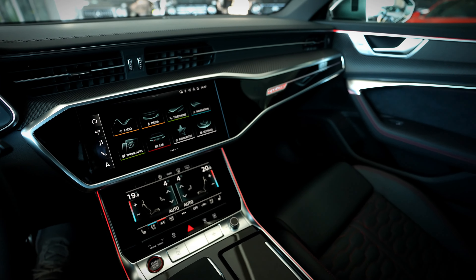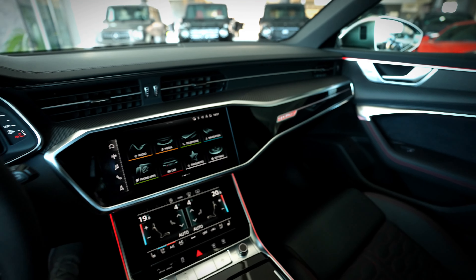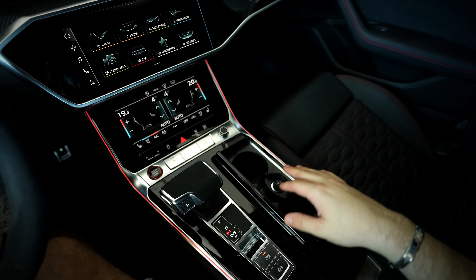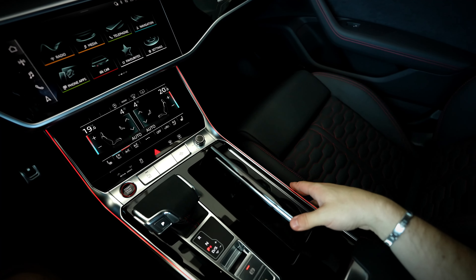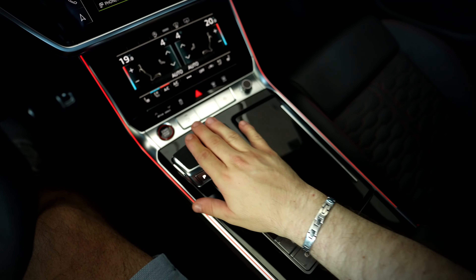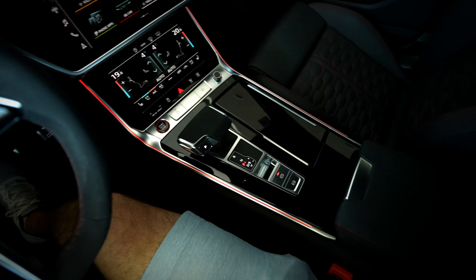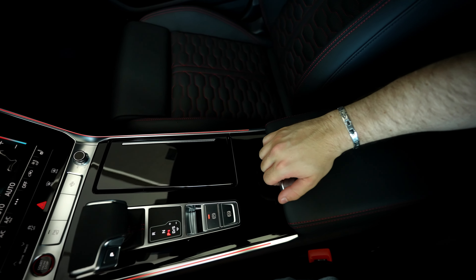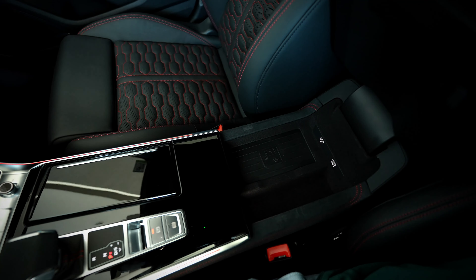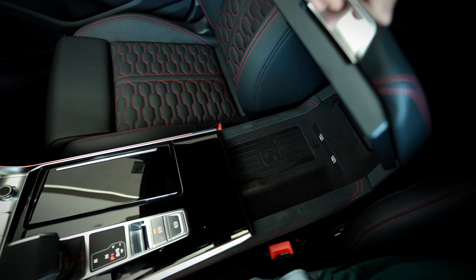We also have ambient lights which you can change. The Quattro logo is also illuminated — a very good detail. I like these piano black finishes. You can see here we have two cup holders. The gear lever is wrapped in Alcantara to match the steering wheel — very good detail. Here we have the armrest storage with two USB ports and a wireless charging layer.